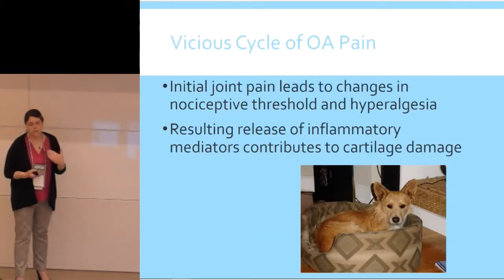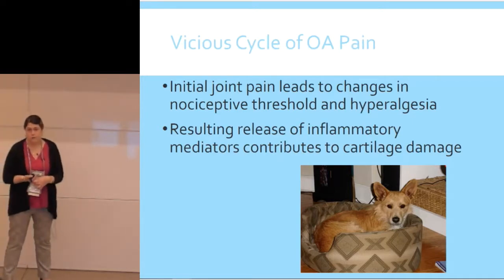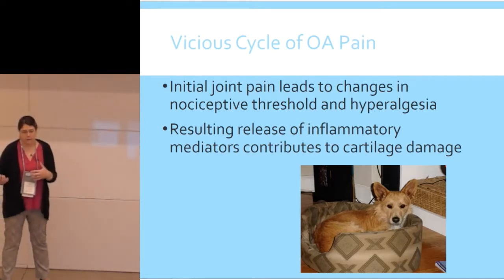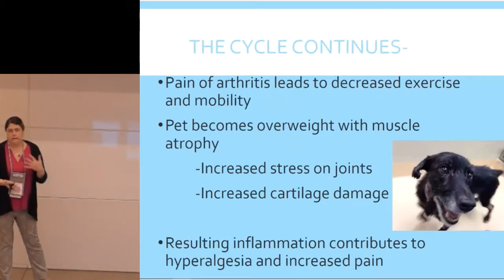There's a vicious cycle: initial joint pain leads to changes in the nociceptive threshold and hyperalgesia, so as the disease progresses, less and less intense stimuli create pain in the patient. Inflammatory mediators are continuously released, further contributing to cartilage damage. As they experience pain and arthritis, they don't want to exercise, which leads to becoming overweight, loss of muscle, and muscle atrophy. This increases stress on the joints and increases damage — more and more inflammation, more hyperalgesia, more pain.